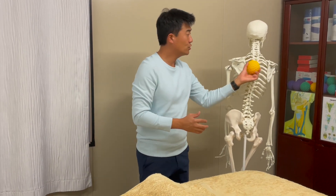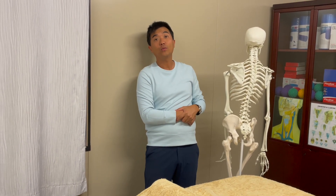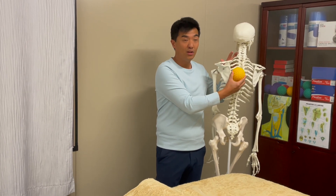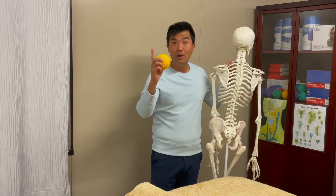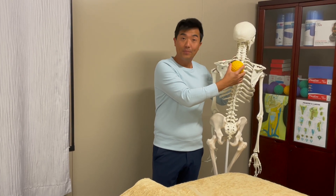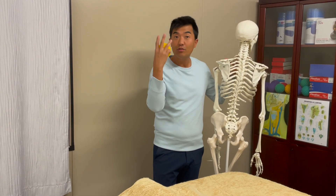For trigger balling this area, do it up against the wall rather than on the floor so you can control your body weight better. Cross your arms over, find the spot, and keep your pain levels below four out of ten. Hold one spot for one minute with deep breathing — breathe into the ball — and you'll find the pain disappears in one minute. Then find another spot and hold another minute. Only do three points per day.